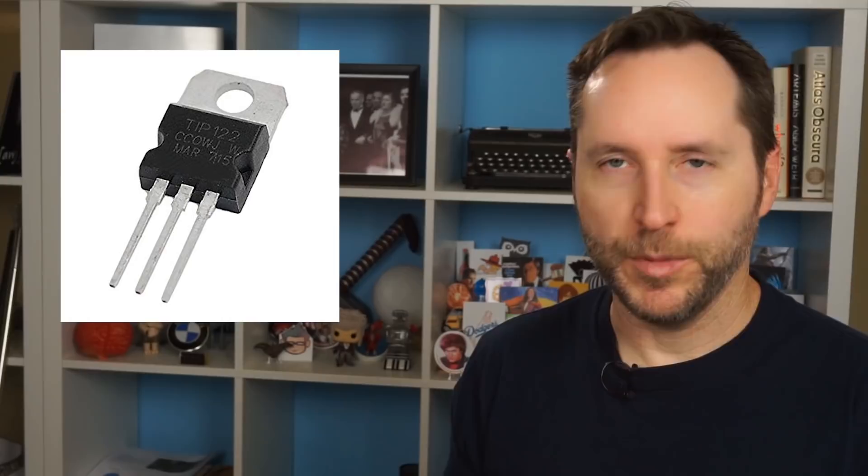We've heard a lot over the years about Moore's Law — the idea that the number of transistors in a chip doubles every 18 months. Actually, it was originally every year, then it became every 18 months, and now it's more like every two years. It's almost like it's slowing down.